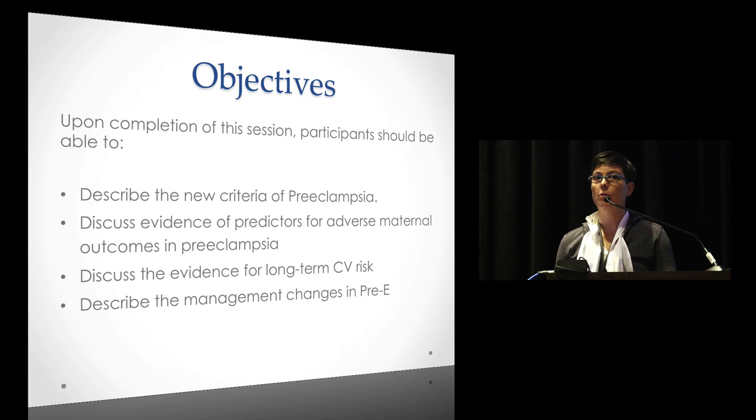We're going to talk about the new criteria, the changes, and then discuss some of the highlights of the new document, which is an executive summary put out in 2013, and how it's changed the management and what the recommendations are.